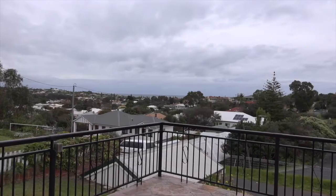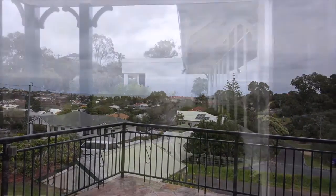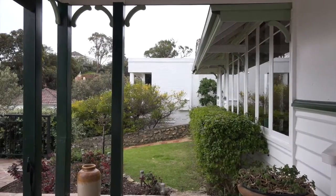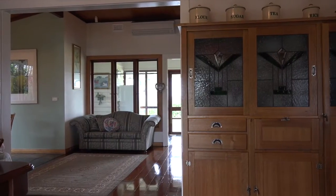Set high on an elevated 887 square meter block, this home has views of the ocean and the surrounding district. Although built in the 1940s, this home has been able to maintain the character, class and elegance of its era.